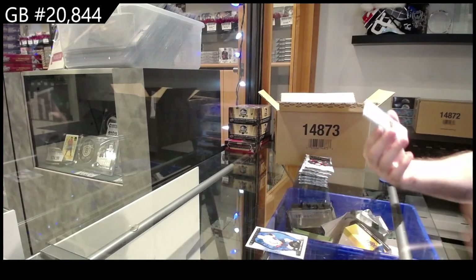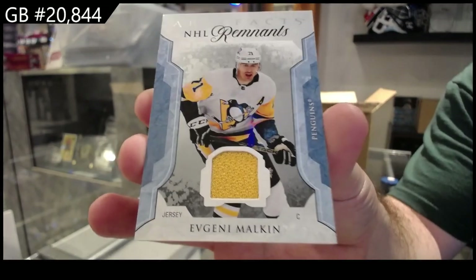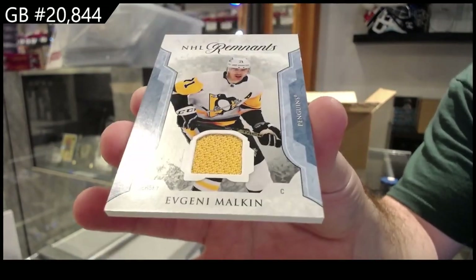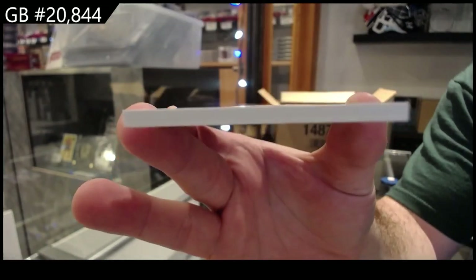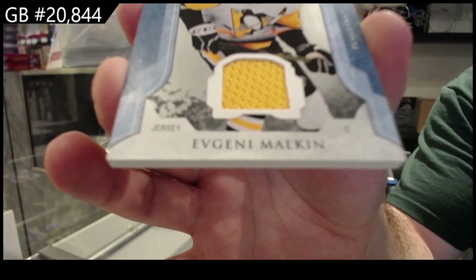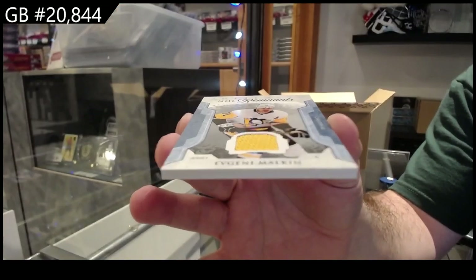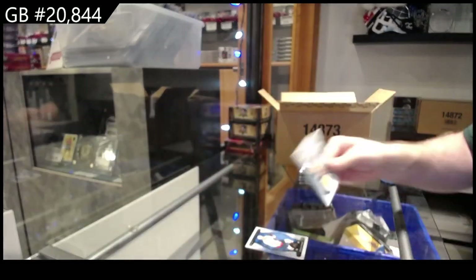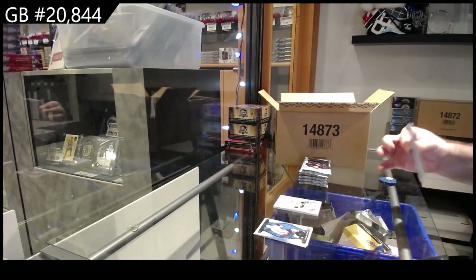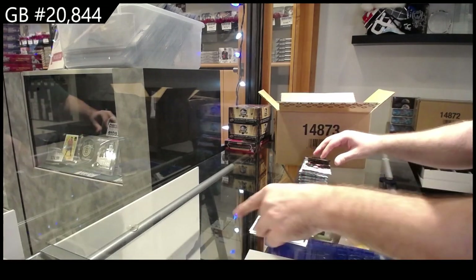We've got a Remnants of Malkin for the Penguins. The one thing I noticed — by the way, look how thick these jersey cards are. One thing I did notice about the jersey cards is they did make them a lot thicker for the specified sets. I think Remnants, Threads — whatever it's called. $99 Iginla for the Avalanche. Yeah, they're big, they're nice.